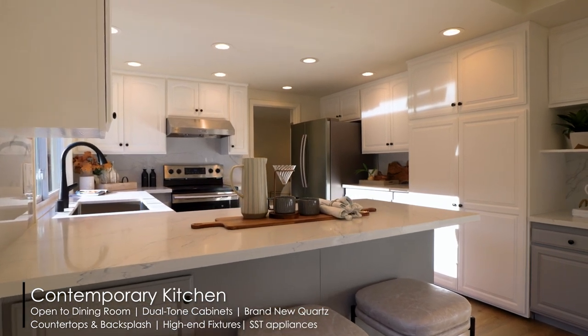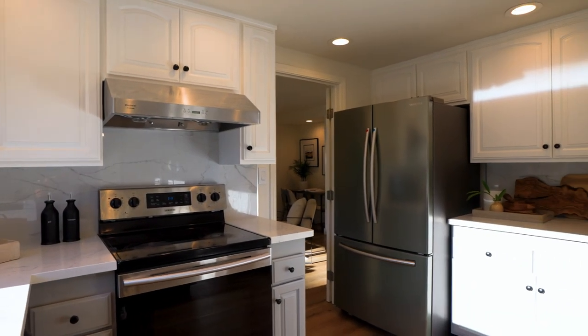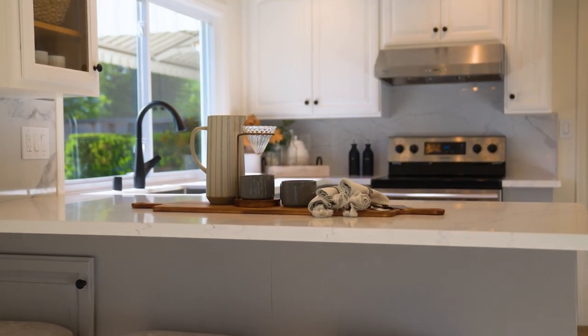The kitchen is a chef's dream, with modern dual-tone cabinets, brand new quartz countertops and backsplash, high-end plumbing fixtures, and stainless steel appliances.